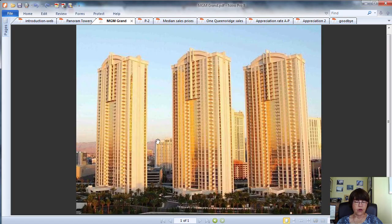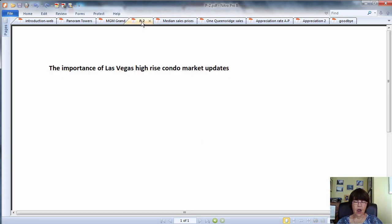Let's talk about the importance of Las Vegas high-rise condo market updates. If you are planning to sell or buy a unit, having good knowledge of the market is essential to making the right offer or setting the correct asking price. If you Google 'Las Vegas high-rise condo market,' you will quickly find that we are the only Las Vegas realtors proving with facts and figures that we are in a buyer's market.